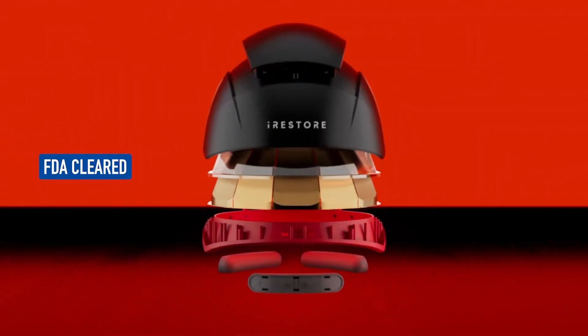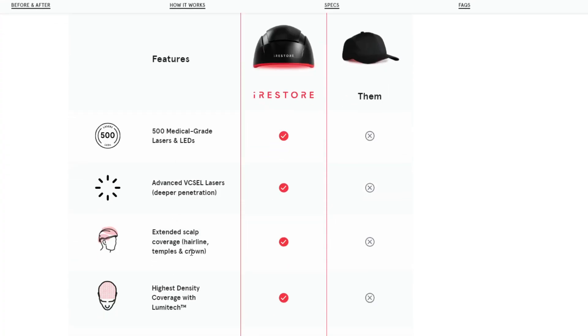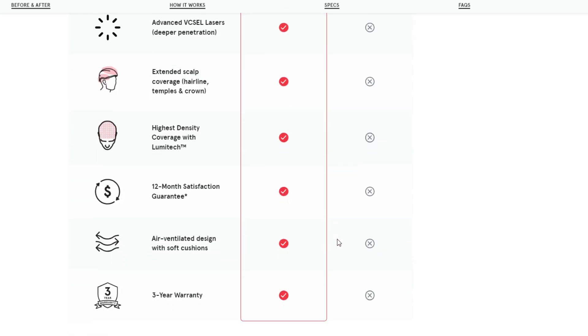When I was approached to do a sponsored video for the iRestore Elite device, I was all for it because I'm a big believer in evidence-based hair growth solutions. I rarely do sponsored videos — less than one percent of all my videos — and I only make content about what I firmly believe in. There are so many devices that utilize low level light therapy for hair regrowth but don't work; a lot of the ones I've seen are gimmicky, don't cover important areas on the head, and are made with low quality materials.